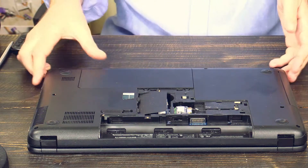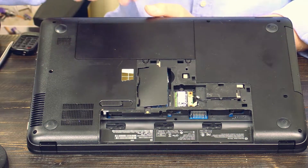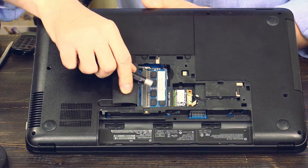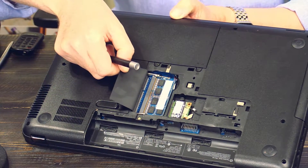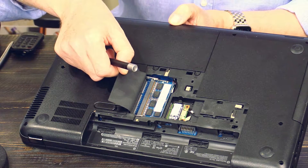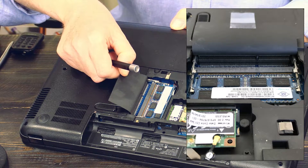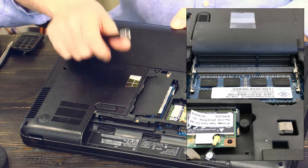Now lift the door up here on this notch with the screw. Here you can see the slots with the RAM. There is one 4 GB memory stick, and here is another empty slot. You just add another 4 GB and then you have a total of 8 GB, which is today really the minimum. Today you should not have anything below 8 GB, so just put another 4 GB in and you are done.